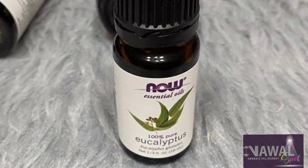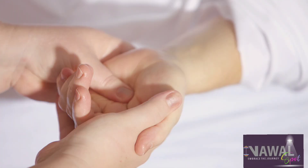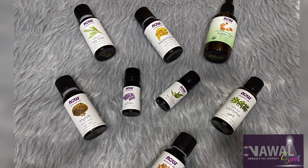Our eighth and last oil is eucalyptus oil. It has anti-inflammatory and pain-relieving properties, making it ideal for soothing a painful sunburn. Its antibacterial properties also protect the skin from infection. It is recommended to mix it with one of the natural oils before using it, as these oils are very concentrated.